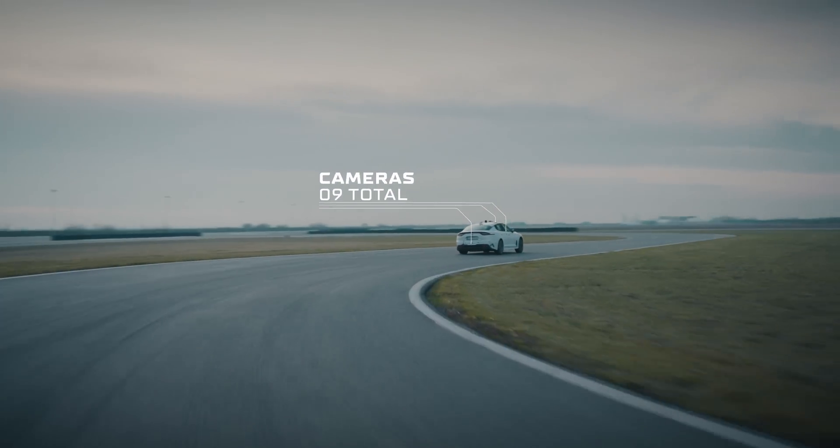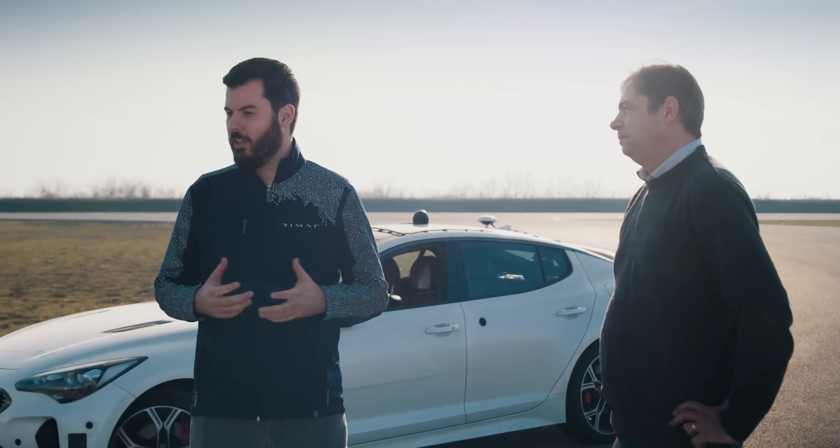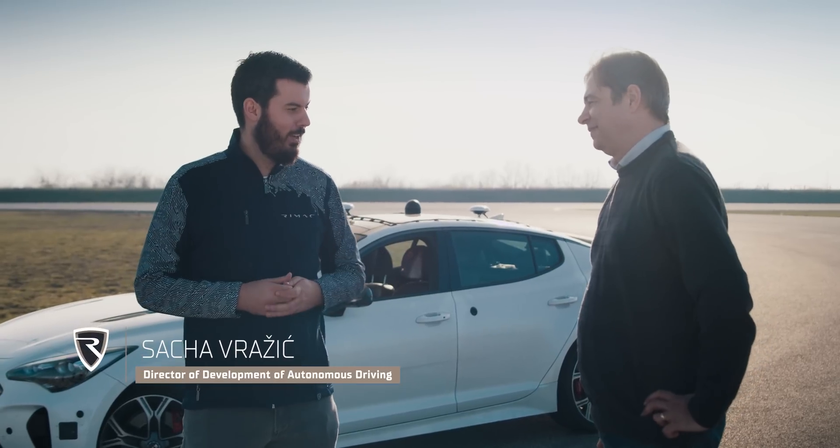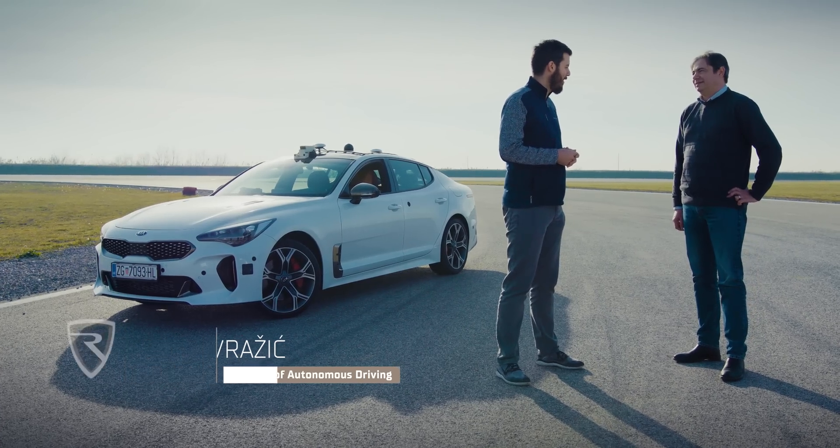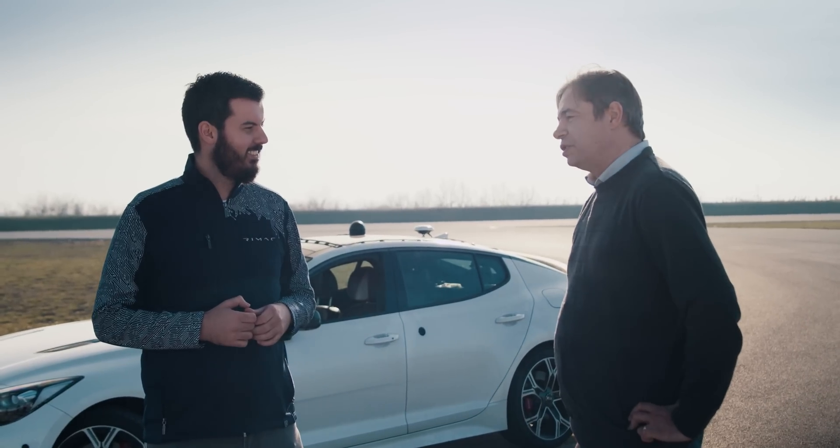This system has been developed by our autonomous driving team, led by Sasha Vražić, who has been with us for the last three years working on the system. So Sasha, how is it going so far? It's a crazy project and we are progressing quite nicely.